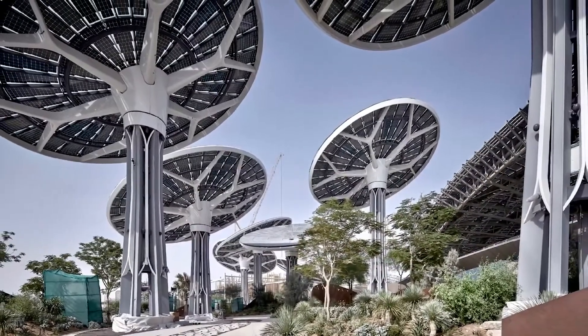Now look at how well designed this is. It literally looks like a forest. That, for me, puts it squarely in the top ten.